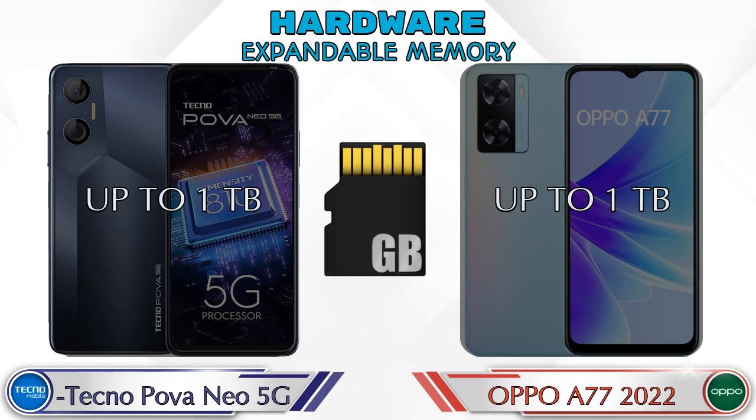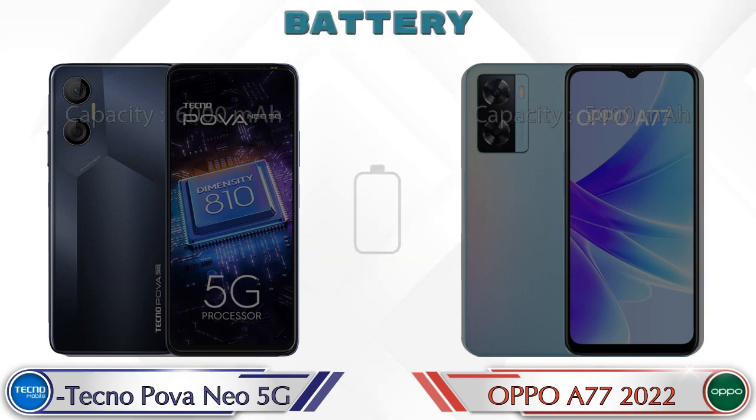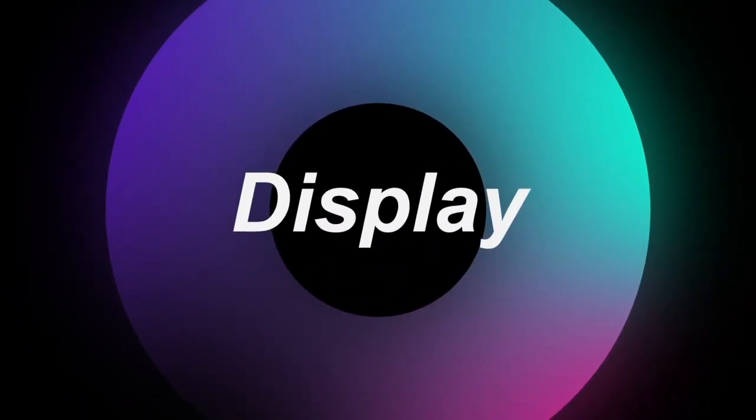Expandable memory in both phones is up to 1TB. The operating system in both phones is Android 12. Here is the complete details about battery. Now let's see the information about display.